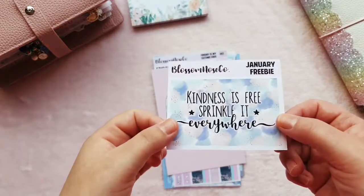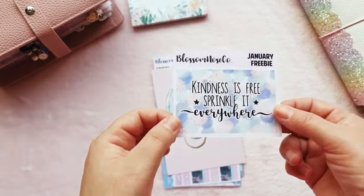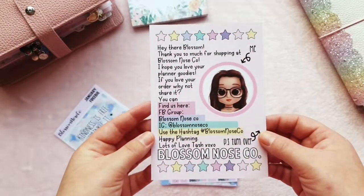I got this freebie which is a double full box saying 'kindness is free, sprinkle it everywhere' — that's really sweet. And then I got the journaling card with the shop information on the back.